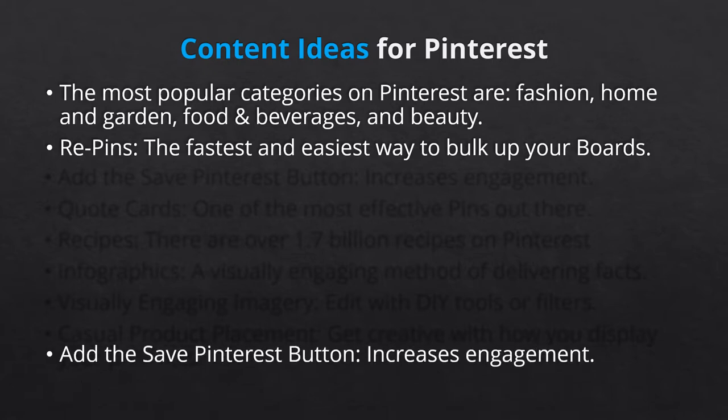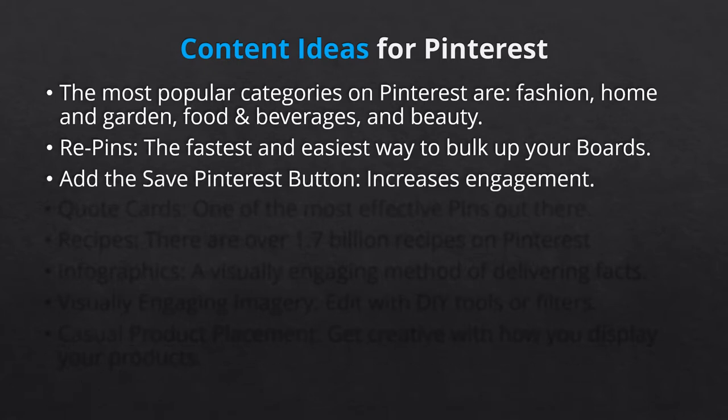Next, let's talk about the importance of adding the Save Pinterest button or widget to your website. This will increase engagement on Pinterest by neatly organizing content on your site that visitors want to refer back to on their board of choice. Once saved to their board, the save has the potential to be repinned. When they hover over the image, the Pinterest Save button will populate.